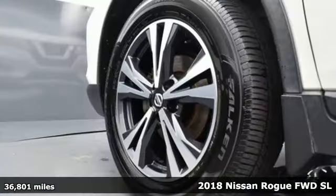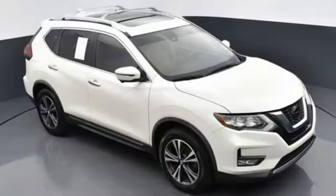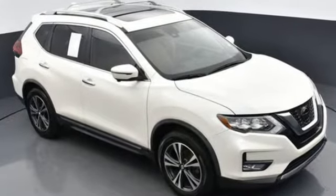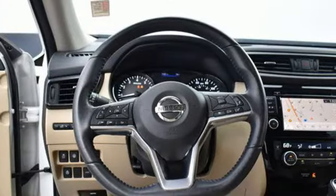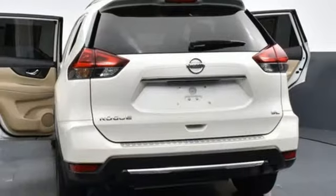It's well-equipped with features you need: continuously variable automatic transmission, dual-zone climate control, integrated navigation system with voice activation, and auto-dimming rear-view mirror.